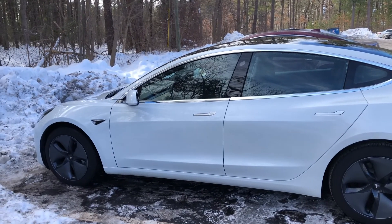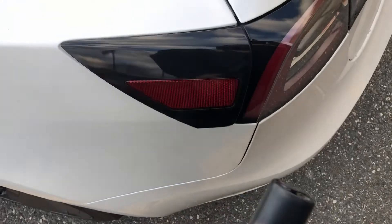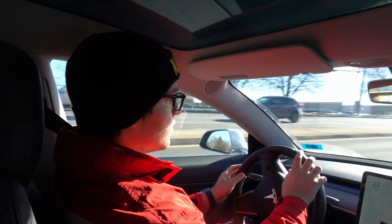Hey everyone, my name is Dave and if you're new to the channel, I talk all things electric car, primarily my Tesla Model 3, and my experiences in owning an electric car without home charging in an apartment and how that's been treating me in Nashville, New Hampshire.